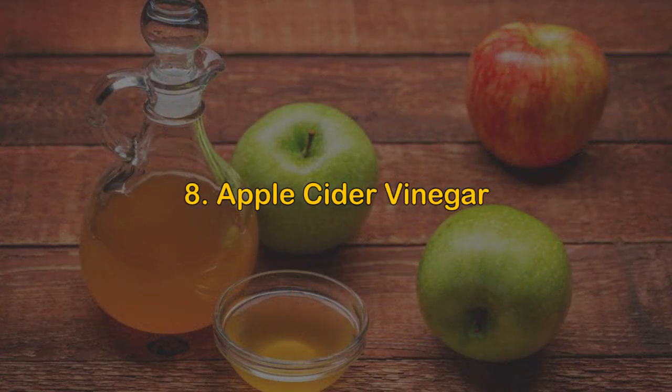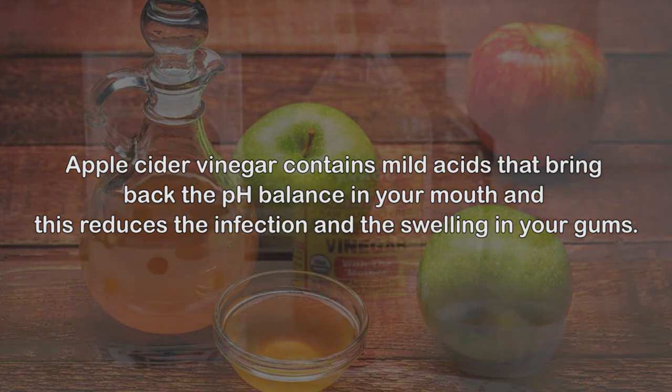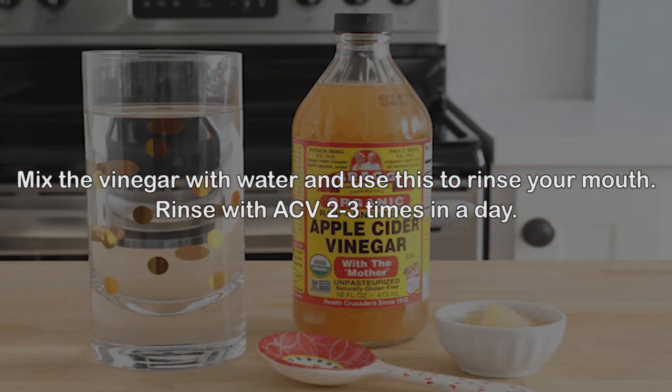Remedy 8: Apple cider vinegar. Apple cider vinegar contains mild acids that bring back the pH balance in your mouth, which reduces the infection and the swelling in your gums. Mix the vinegar with water and use this to rinse your mouth. Rinse with apple cider vinegar 2-3 times a day.